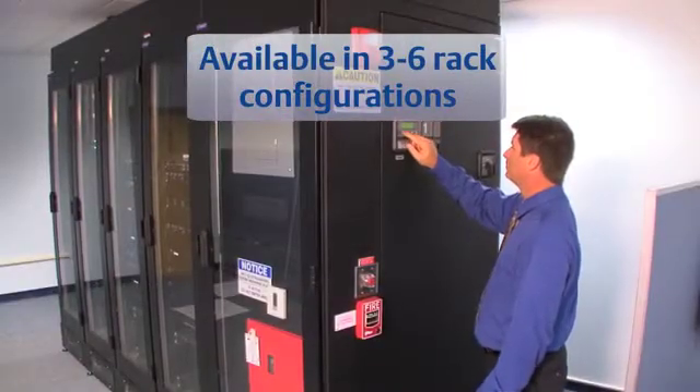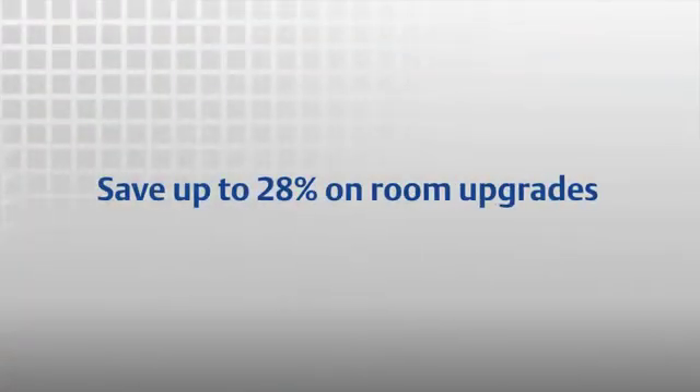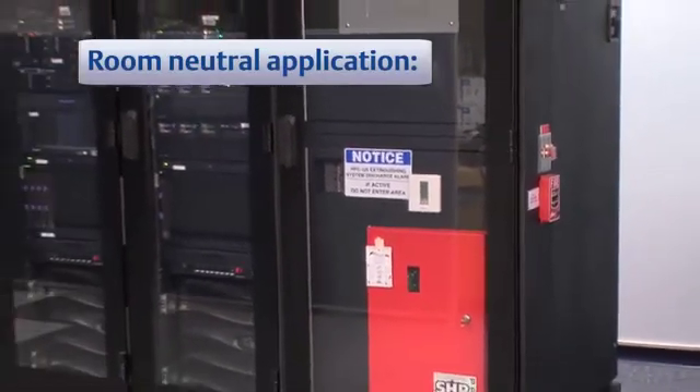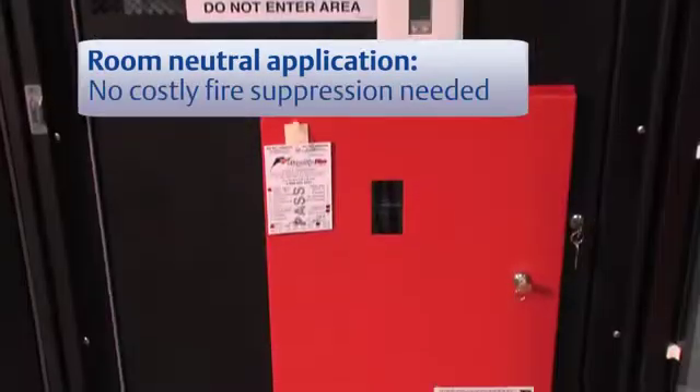This easily deployed solution is available as a three to six rack configuration, giving you the option to start small and expand as you go. You can save up to 28% on room upgrades compared to outfitting a room as a conventional data center. The Smart Row solution is room neutral — that means you can put it virtually anywhere, which saves you a lot of money.